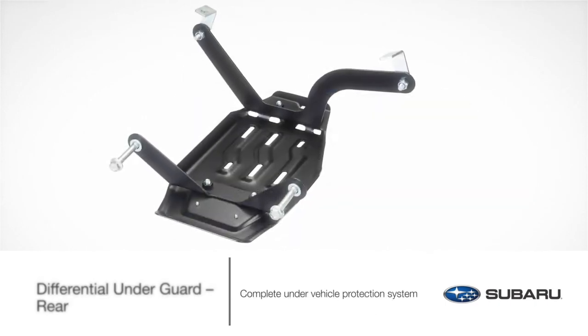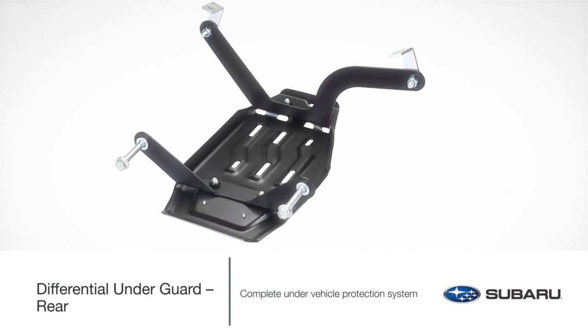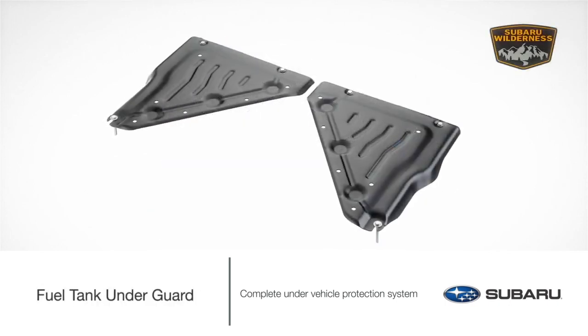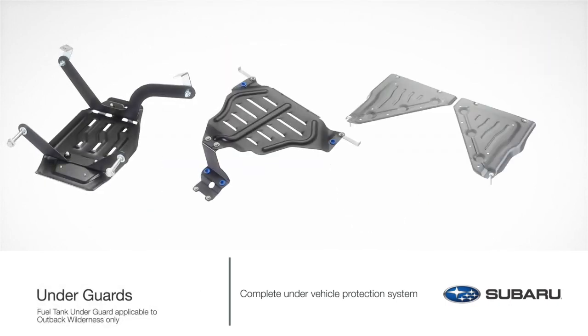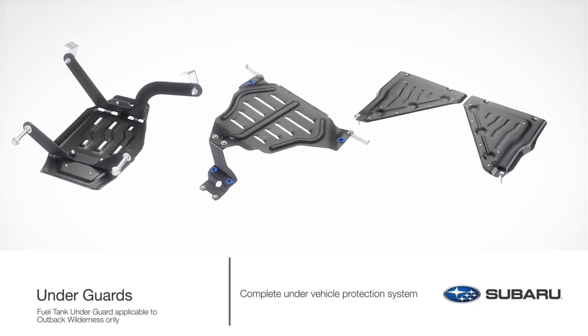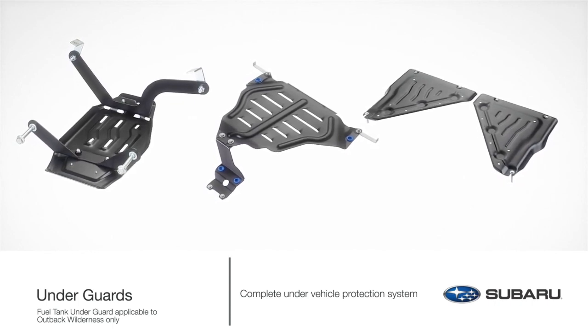For a complete under-vehicle protection system, use the differential underguard rear, transmission underguard, and fuel tank underguard in conjunction with the engine underguard. With durable steel construction and black corrosion-resistant paint, each of these accessories is ideal for traveling on unpaved roads, adding a level of protection for minor road debris.